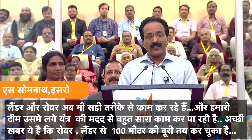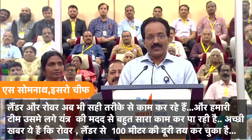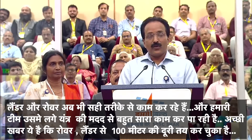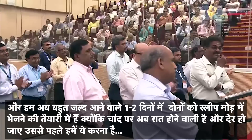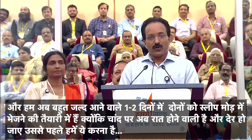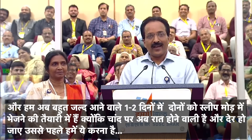Activities - all of you are aware that the lander and the rover are still functioning, and our team is with the scientific instruments doing a lot of work. The good news is that the rover has moved almost 100 meters from the lander. We are going to start the process of making both of them sleep in the coming one or two days, because it has to withstand the night.